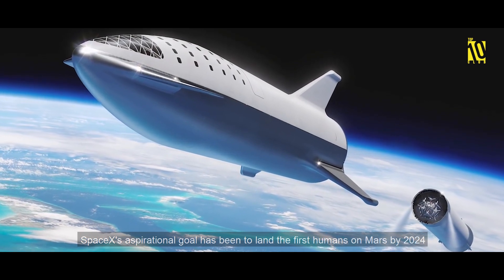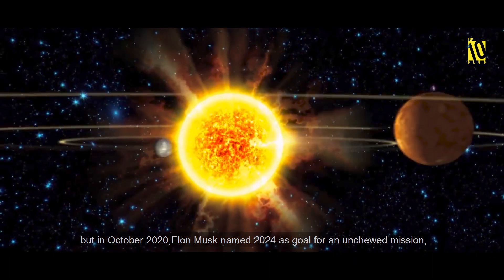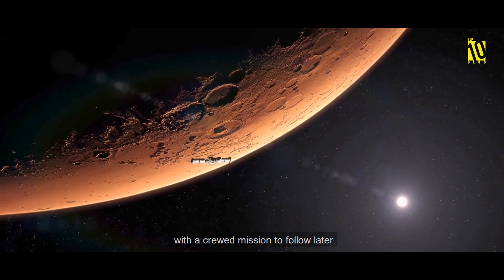SpaceX's aspirational goal has been to land the first humans on Mars by 2024. In October 2020, Elon Musk named 2024 as the goal for an uncrewed mission, with a crewed mission to follow later.